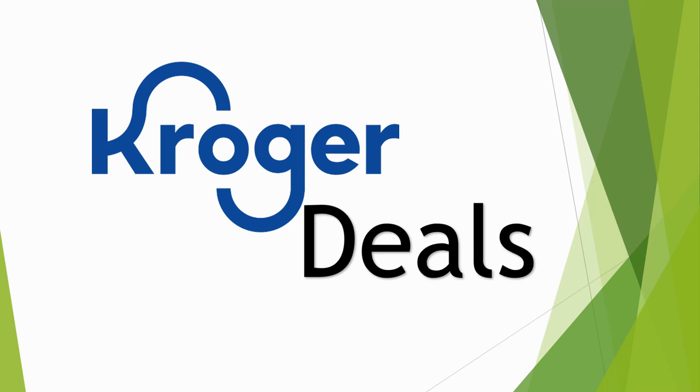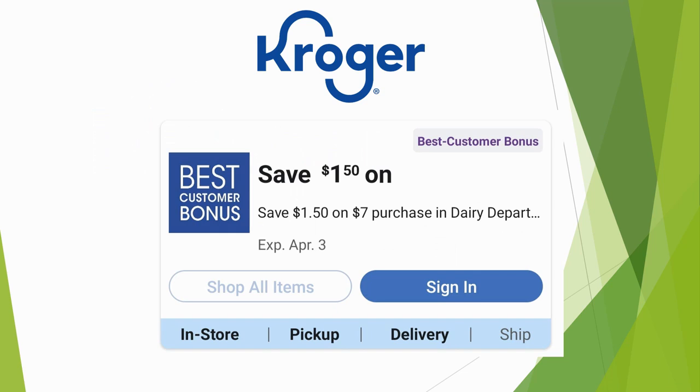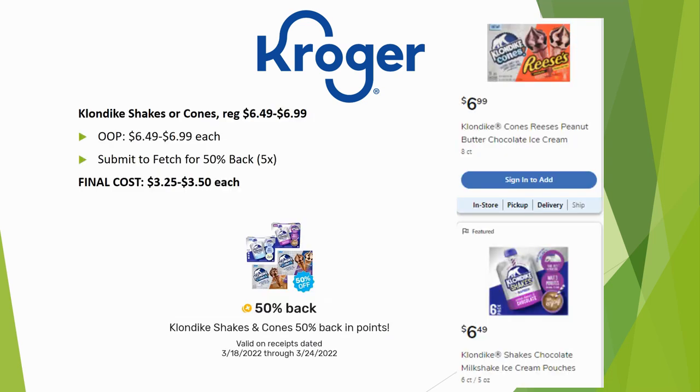Moving on to Kroger deals not involving the five-time digital coupons. Check your digital coupons for best customer bonus coupons — I had one pop up for $1.50 off a $7 purchase in the dairy department, which is easy to hit since milk is close to $3 each. Let me know in the comments what your best customer bonus coupon was — sometimes I get money off the meat department; it varies month to month.